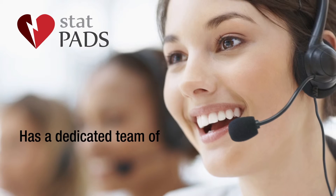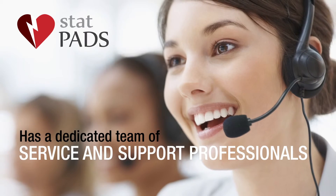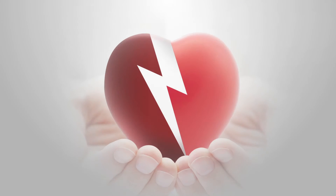StatPads has a dedicated team of service and support professionals ready to assist our customers through all of this. We believe that customer service is as important as anything else we do. Let's work together to save more lives.